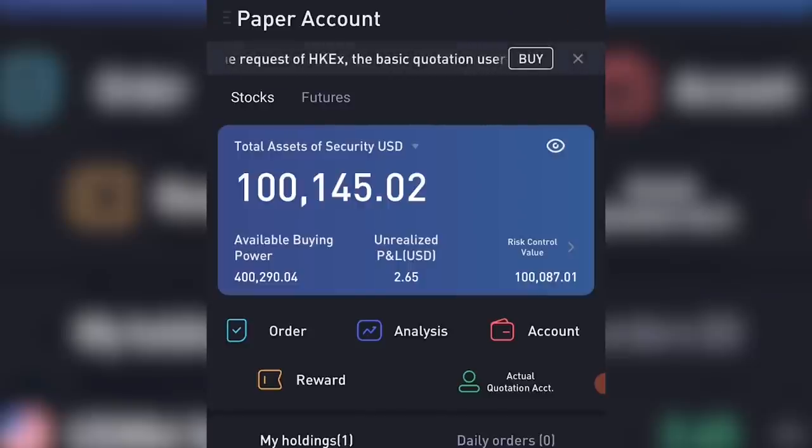The second type of account is a paper account, where you get $100,000 US dollars in virtual currency and one virtual Apple stock to test out the system. You can set up a paper account in your account section. If you're new to Tiger Brokers or stock market investing in general, I would highly recommend you set up a paper account, if nothing else just to learn how the Tiger Broker app works.